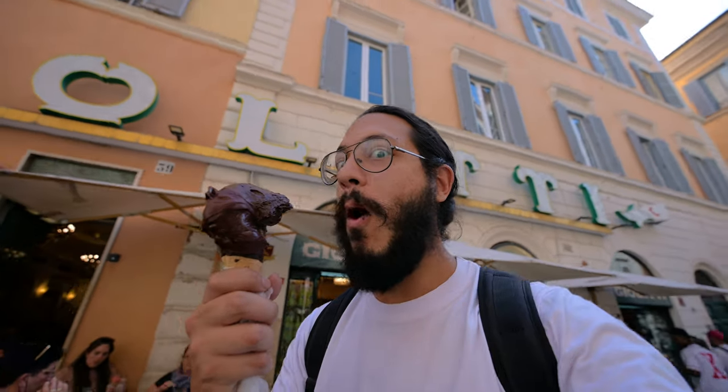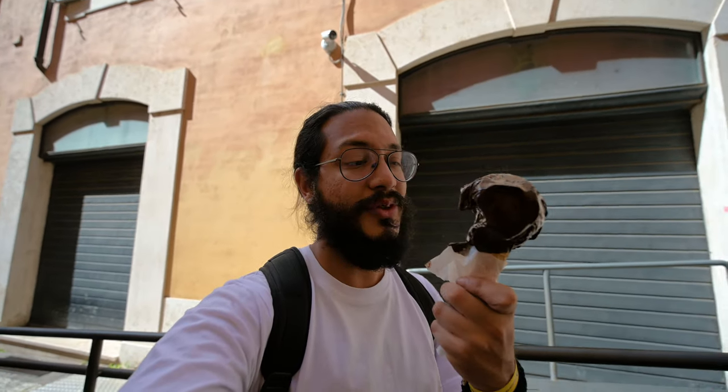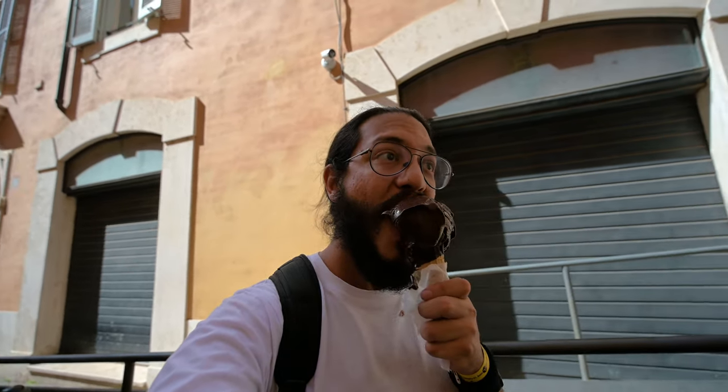You can't come to Rome and not get a gelato. I got a medium size for four euros fifty — I probably spent a bit too much. A smaller one would have been three fifty, and clearly this one is huge. This is awesome.